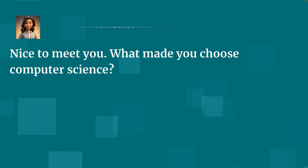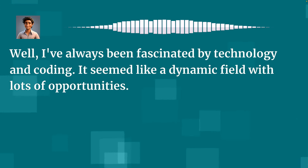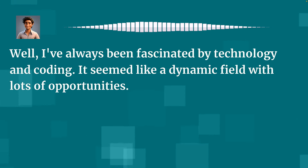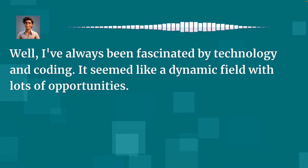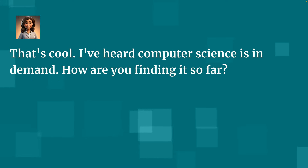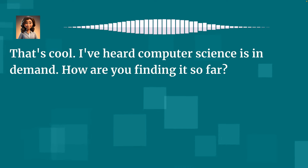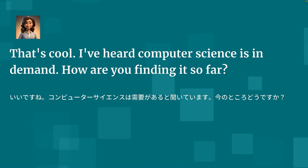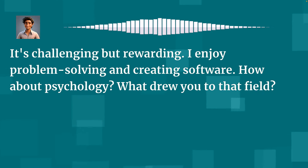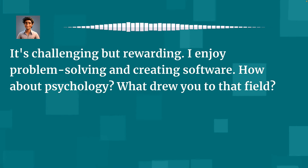Nice to meet you. What made you choose computer science? Well, I've always been fascinated by technology and coding — it seemed like a dynamic field with lots of opportunities. That's cool. I've heard computer science is in demand. How are you finding it so far? It's challenging but rewarding. I enjoy problem solving and creating software. How about psychology? What drew you to that field?